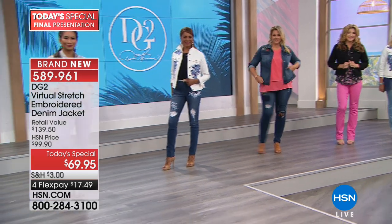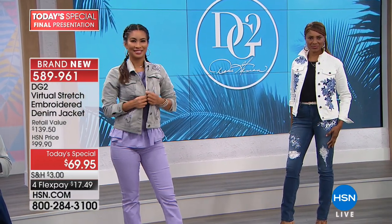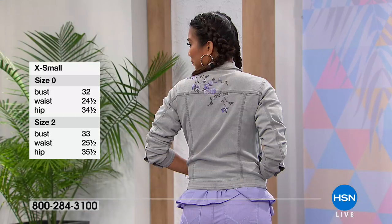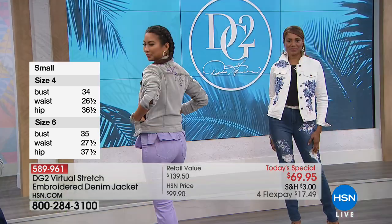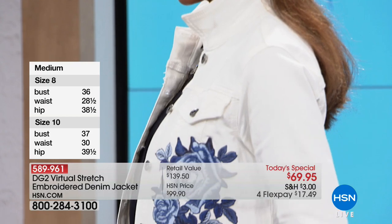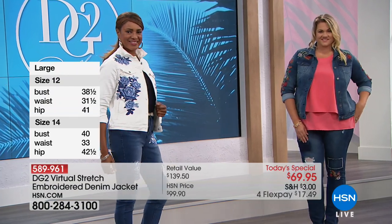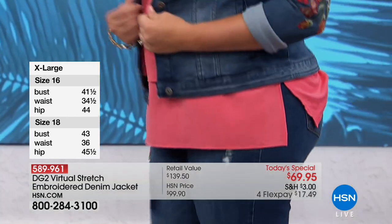It's a little bit longer than last year's version of the virtual stretch jacket, which had no embellishment, and there's a little more of a tapered shape. Tapered so it looks like you have more of an hourglass figure, but not tight at all. Virtual stretch is so comfortable you could wear it all day at the office. You ever get to work wearing something and have to take it off just to focus because it's so uncomfortable?